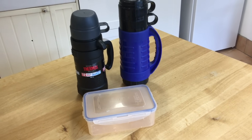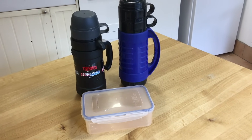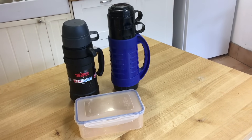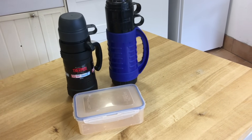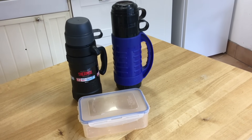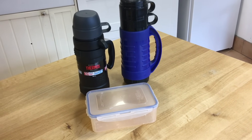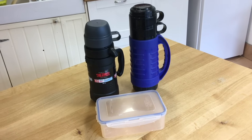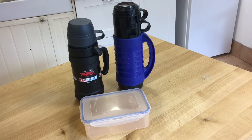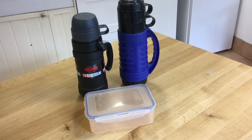The next essentials in your toolkit for a frugal home are some kind of lunch boxes and drink containers. Here are our hot drinks flasks — if we go out anywhere or were going to work, we would take our drinks with us. We had a hot drink to have on the train. We take flasks with us — cold drinks, hot drinks. An essential part of your frugal toolkit is having drinks containers and food containers to take on a day trip or to work.